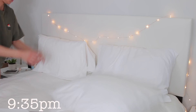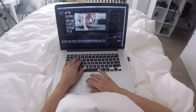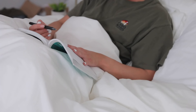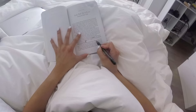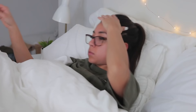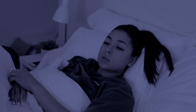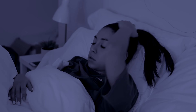Usually around 9:30 or 10 I'm in bed editing videos, catching up on emails, planning for the next day, reading a book, or journaling. I'll probably spend an hour to an hour and a half in bed getting work done. Around 10:30 I'm extremely tired, so I tell Alexa to turn my lights off and turn my fan on, and I'm ready for bed. Thank you guys so much for watching — good night!